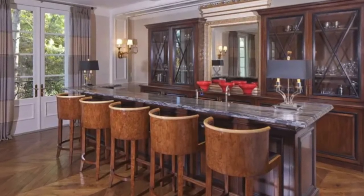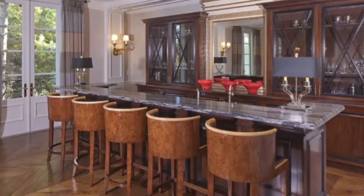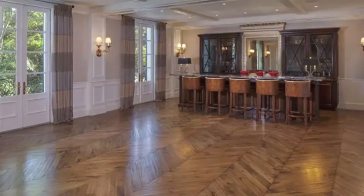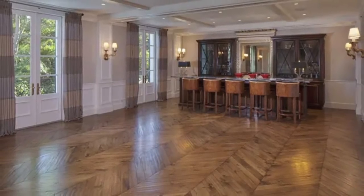And of course it also has its own bar, in addition to the home's refrigerated wine room. The ballroom of the home has its own private entrance and private kitchen for entertaining guests.